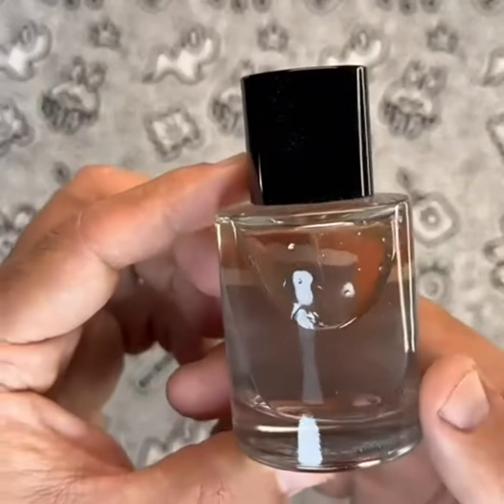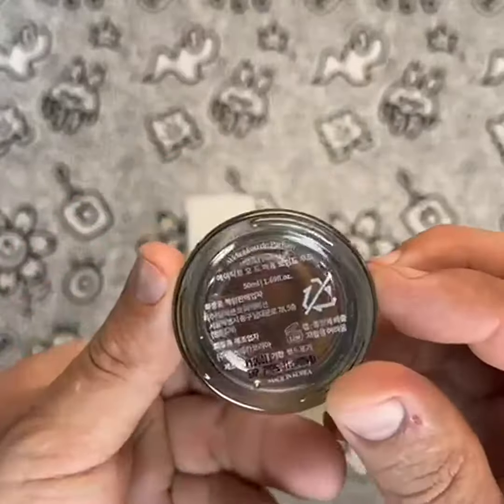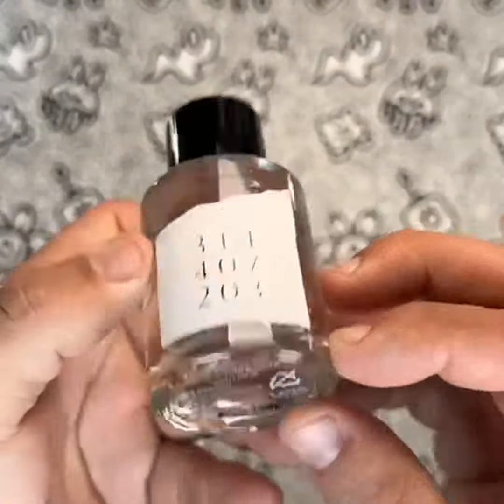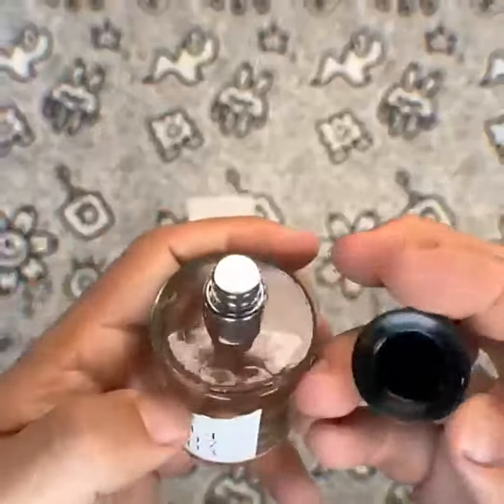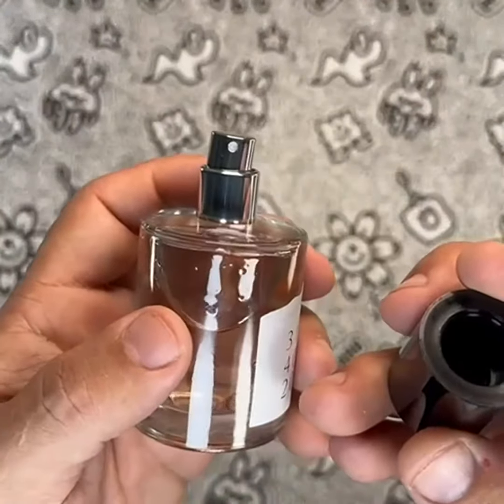After wearing Void Wood for a few weeks, I have to say that I am in love with this fragrance. It truly feels like I am standing in a forest, surrounded by greenery and the sweet smell of jasmine. The earthy notes give the scent a depth and complexity that is missing from other perfumes I've tried.